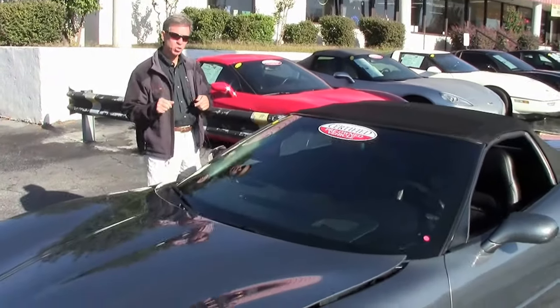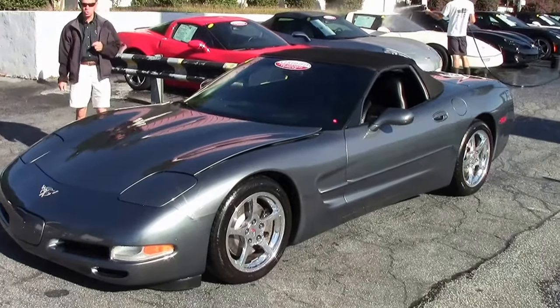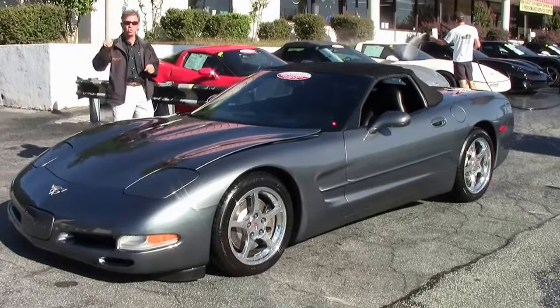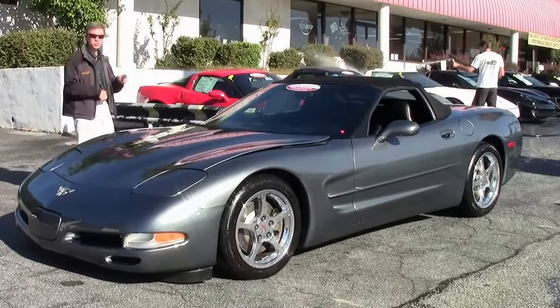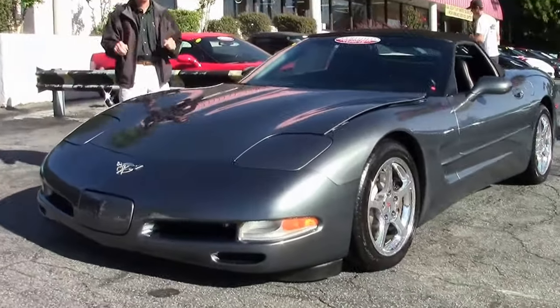Welcome to BioVet in Atlanta, Georgia. Today we're going to take a look at a beautiful 2003 Spiral Gray Corvette convertible — one of my favorite colors, great combination. Six-speed, low miles, certified car. Check it out on our website, biovet.net.